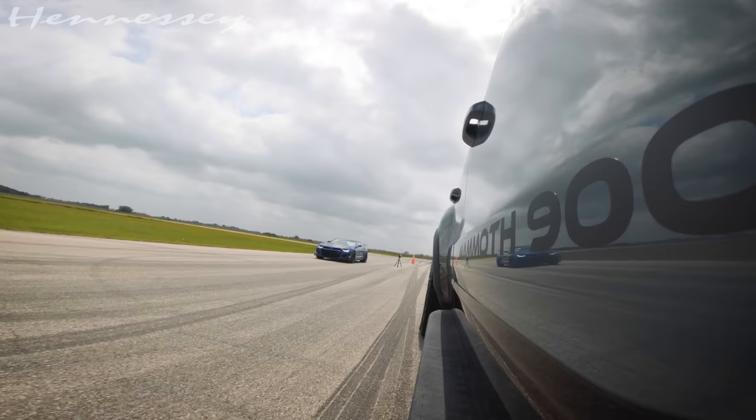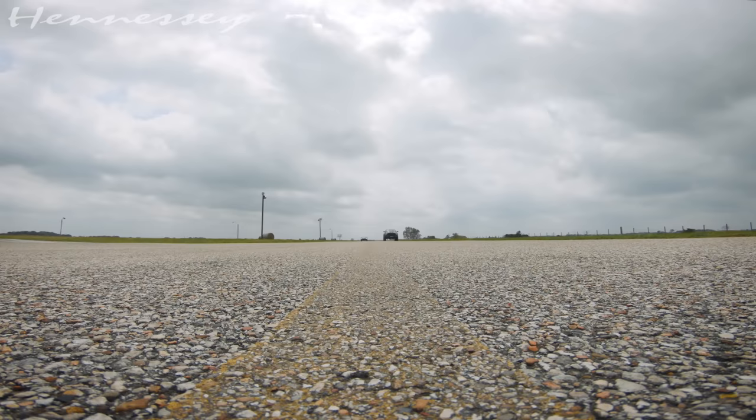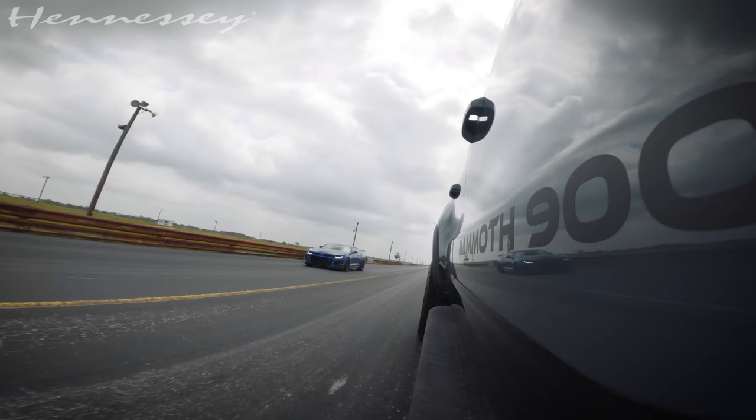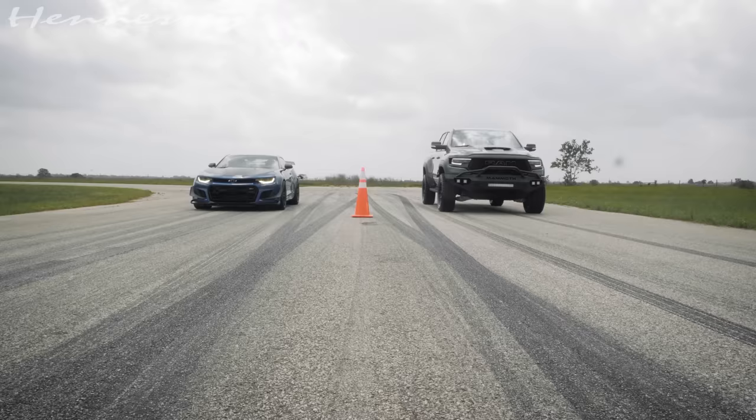We got him off the line. I do not see myself catching up. I may have jumped a tiny bit — let's do another one. Let's see if we can even up the start a little bit. Ready? All right, here we go.